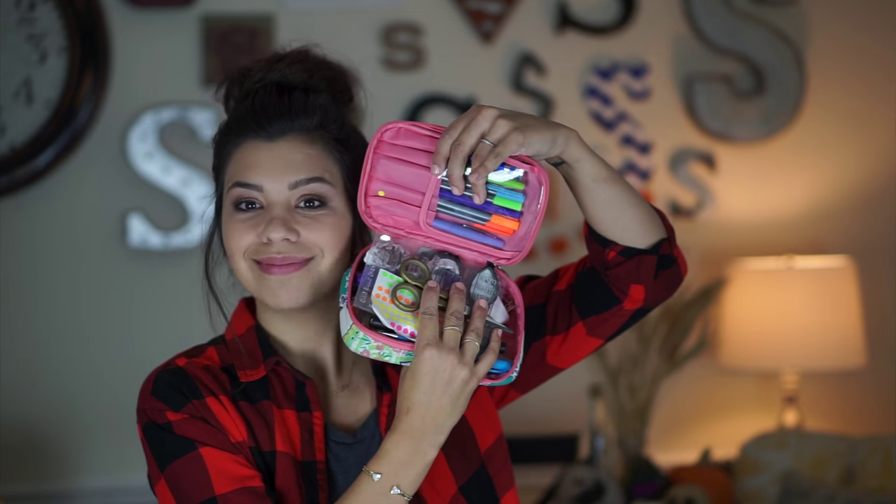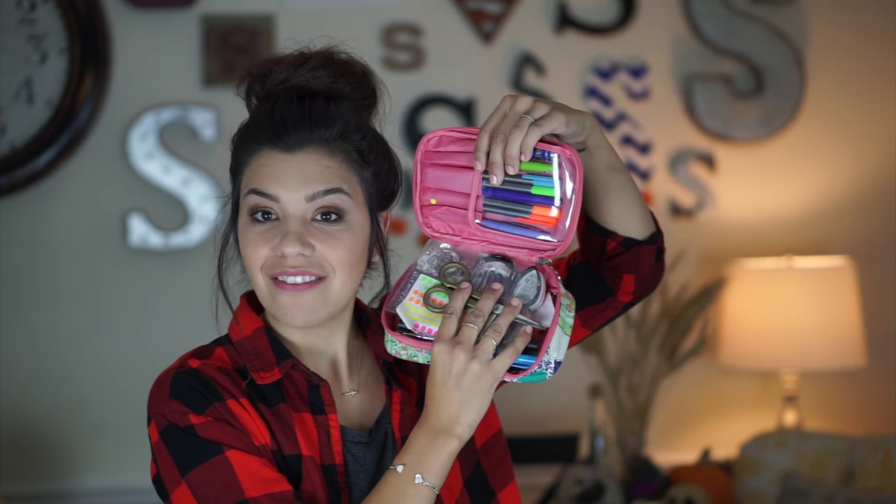The next thing I have inside of my bag is a little cosmetic case. It does not hold cosmetics — it's actually a supply holder for myself. I will carry this to my meetings, and I have it out on my desk whenever I start the day. I go ahead and just set it out on my table so that I have all of the things I tend to go towards throughout the day. It's literally not organized — just a bunch of stuff inside.